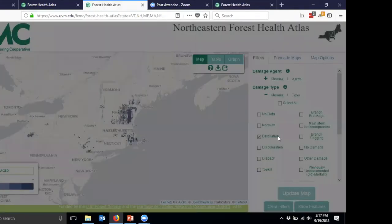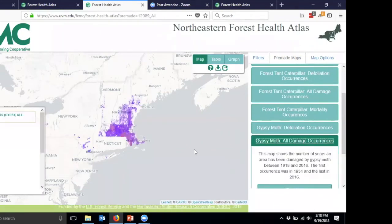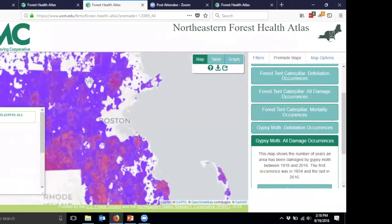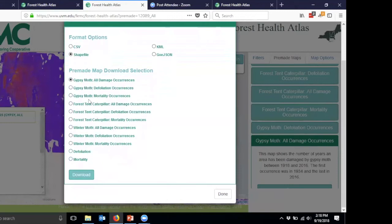We also assembled hotspot analyses for certain pest and damage types. For gypsy moth with all damage occurrences, we stacked all the polygons and identified areas where there have been multiple disturbances over time. You can quickly pick out hotspots — areas that have been repeatedly damaged. Each of these layers is downloadable as a shapefile or CSV from the pre-made map download selection option.